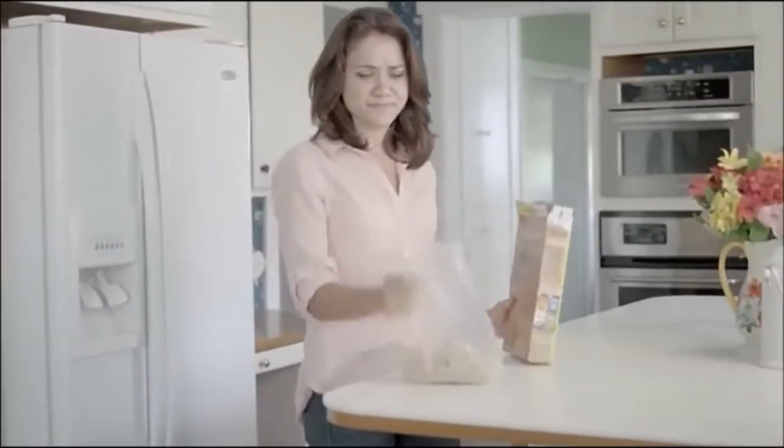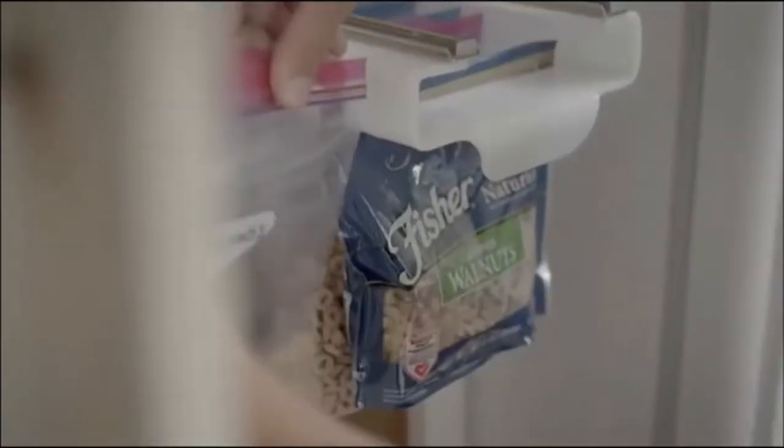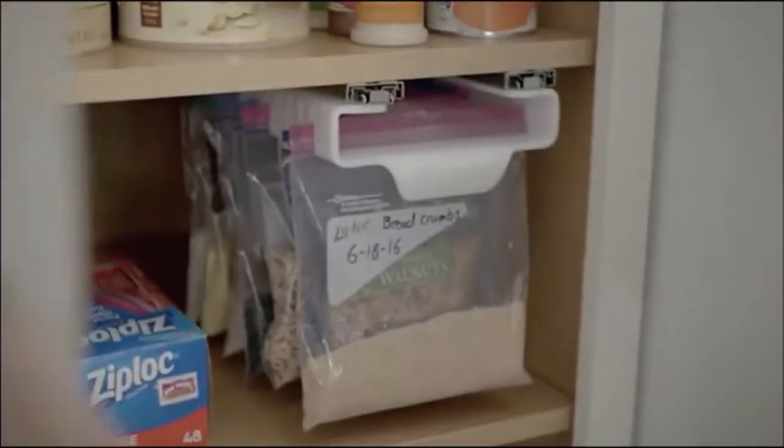And what about your dry foods? Did you know using Ziploc bags helps your food stay fresher and last longer? Air pockets in containers are just not good for your food.